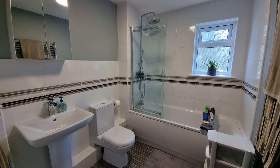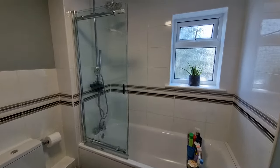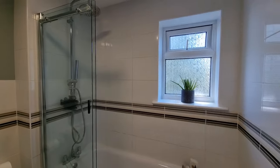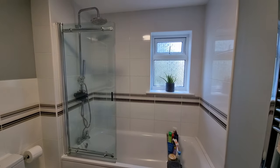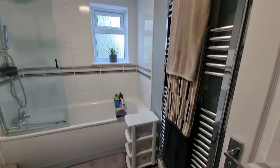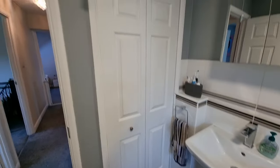We also have the main bathroom on the first floor. There's a bath with a rainfall shower head over and a separate hand shower attachment, shower screen, wash basin, WC, towel radiator, and a built-in cupboard.